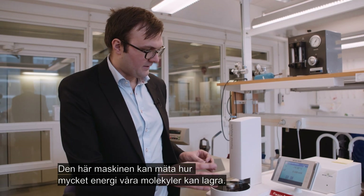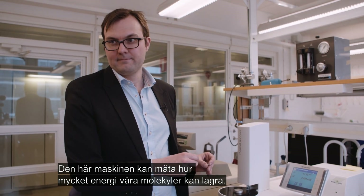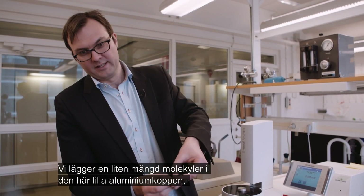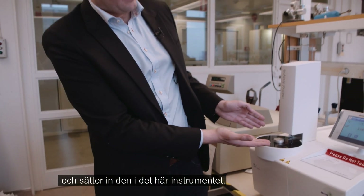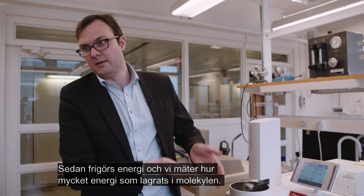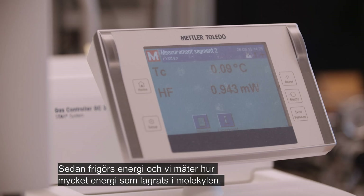Here we have a machine that can measure how much energy our molecules are able to store. We put a small amount of molecule in a very small aluminium pan, place it inside the instrument, and then it releases the energy and measures how much energy is stored in the molecule.